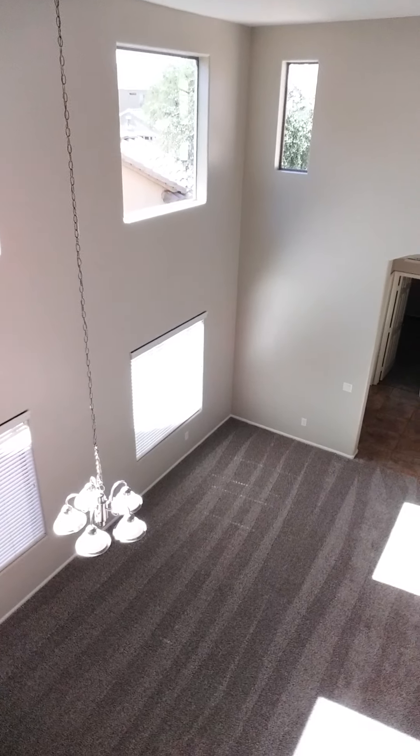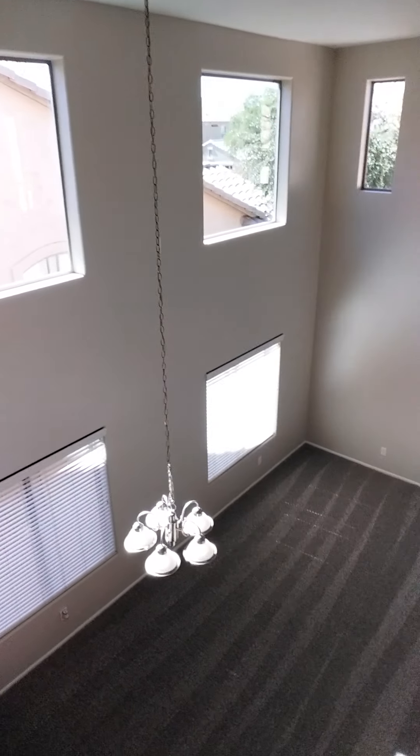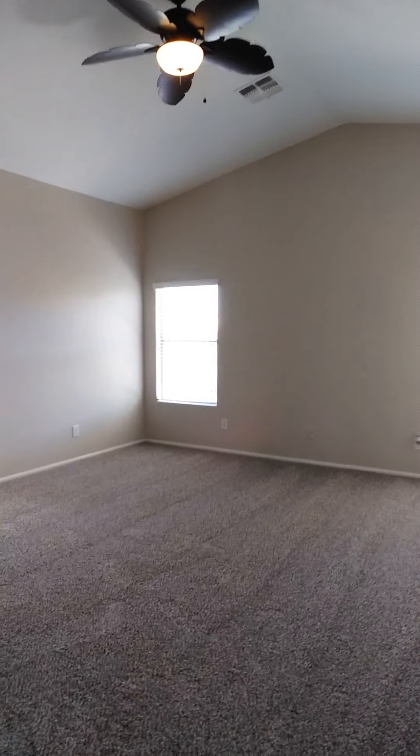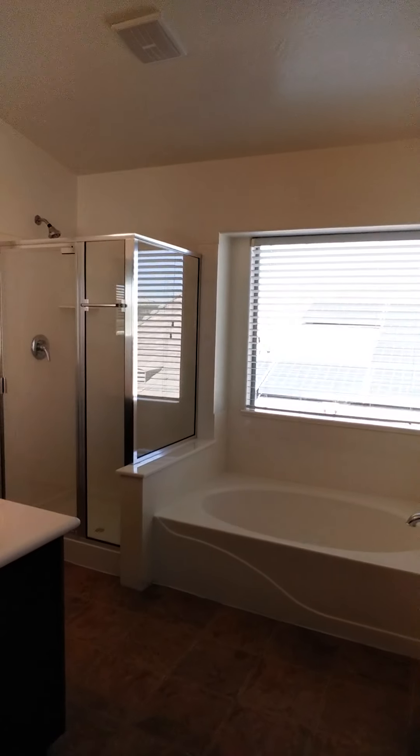I'll take you over here and show you the view from the rail loft up here to this fantastic living room and formal dining area — two stories of space, lots of windows, super light.